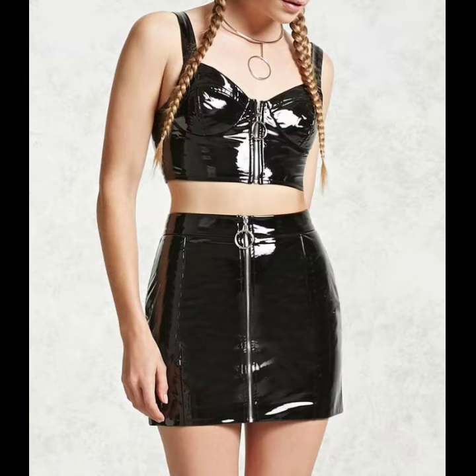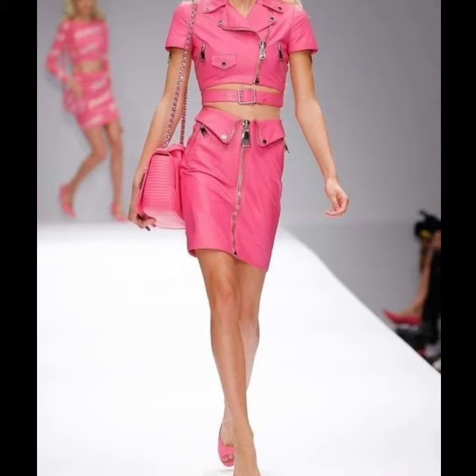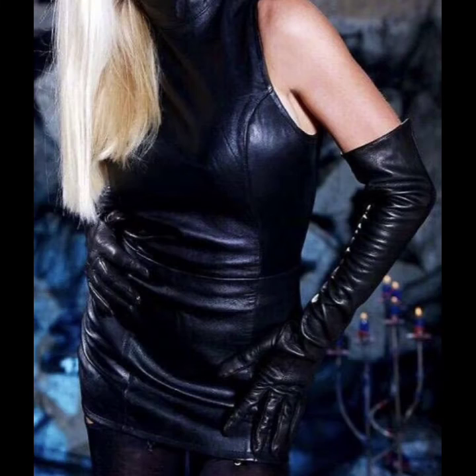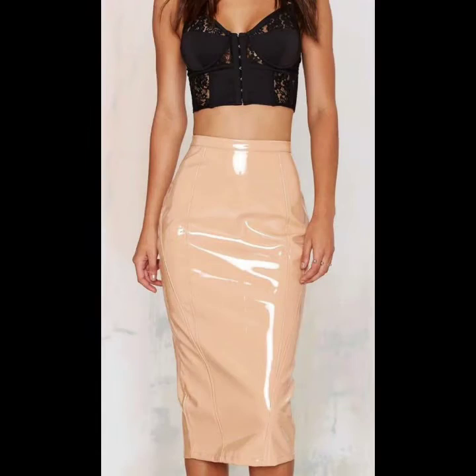Hello friends, welcome back to my channel. How are you friends? I hope you will be fine. Today I will talk about a more stylish and gorgeous collection of leather and latex women outfit ideas. Dear friends, I hope you are enjoying the best condition of health.